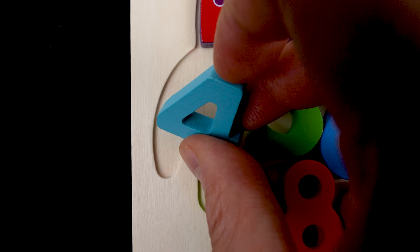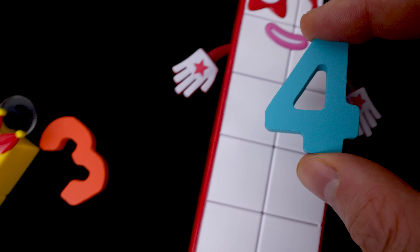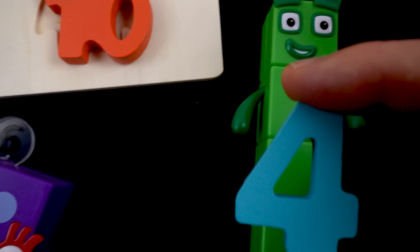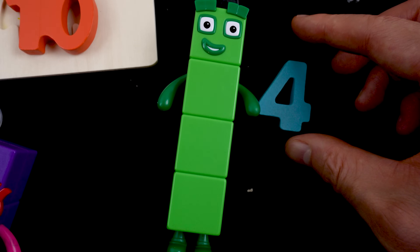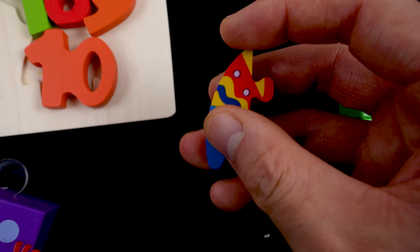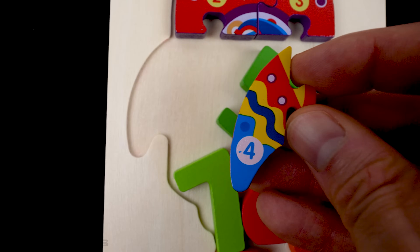Here's the next number. It's light blue — this is the number four. Let's find four. Do you know what four looks like? There's four. Four is green. Look what's under four. It's another puzzle piece, and it has the number four on it. Now, where does it go? I think it goes right here on the far left.